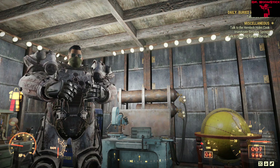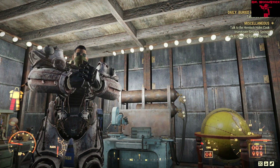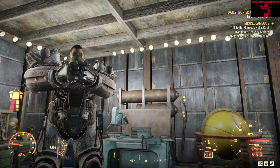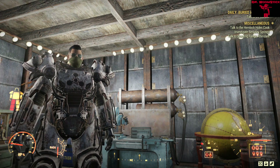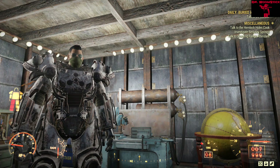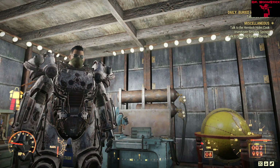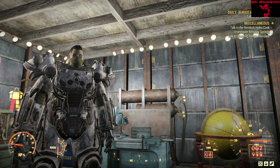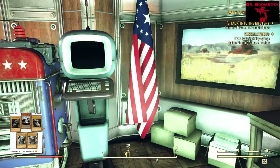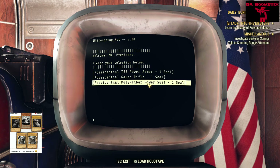Hey, it's your boy Dr. Boomstick, and today we're going to take a look at some places we're not supposed to be able to see — the Presidential Suite and the White Springs Bunker. Now, this footage was sent to me; it is not me doing it, and the people who sent me this footage want to remain 110 percent anonymous, in fear of the ban hammer. We can all understand that, so let's take a look, shall we?